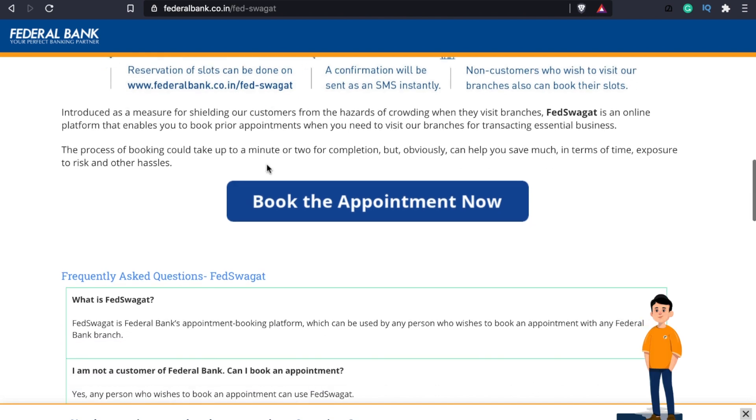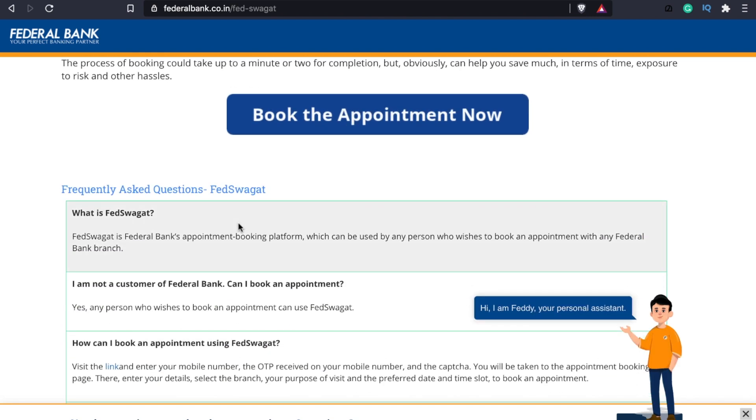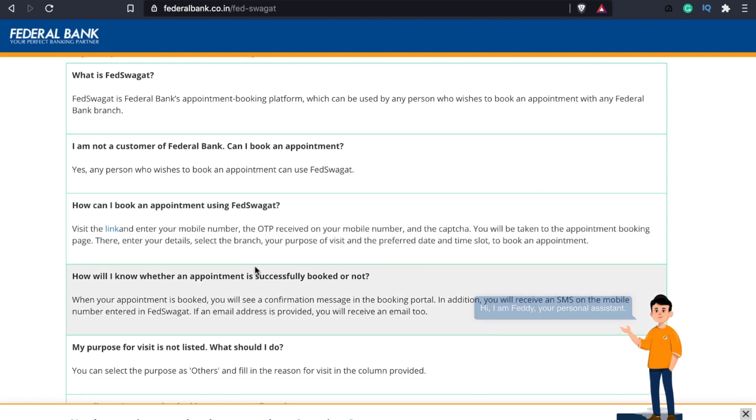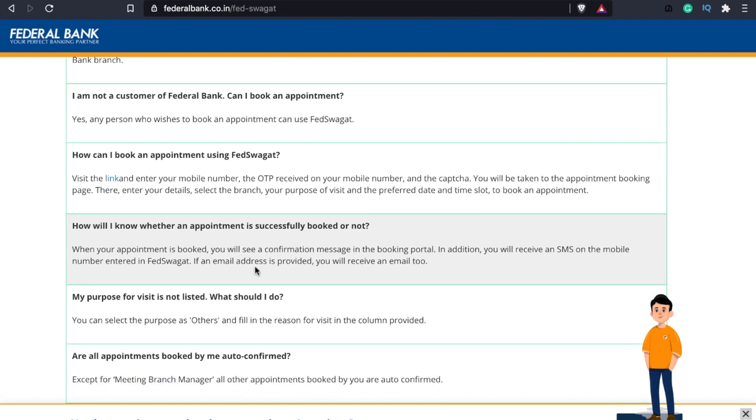If you want to get an account in Federal Bank, you can get a booking without any account. You have a mobile number and OTP. You have to manage your booking. If you are successful, you have a message. You can also cancel your booking through this portal.